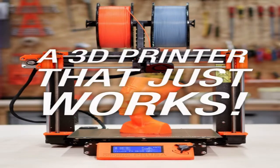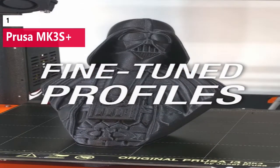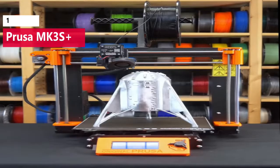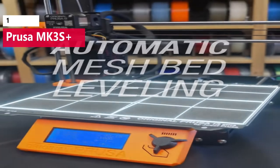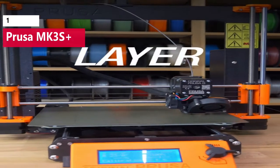Considered the best 3D printer overall by many aficionados, the Prusa MK3S Plus has received countless industry accolades and awards, and with good reason. The MK3S Plus is a powerhouse 3D printer that combines reliable hardware, feature-rich software, and a support channel that makes the Prusa signature black and orange hardware a common sight in 3D printing farms.